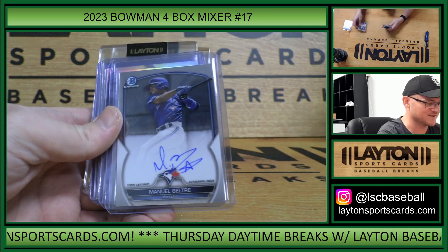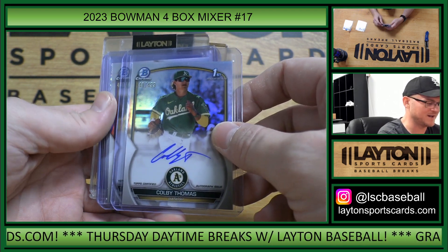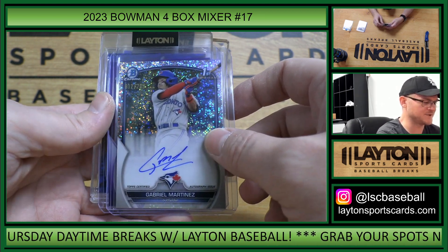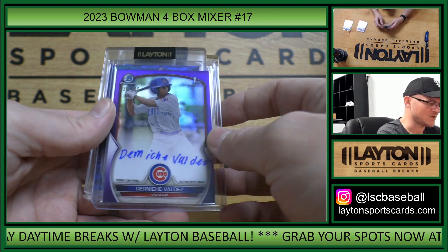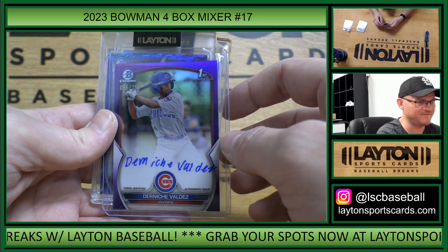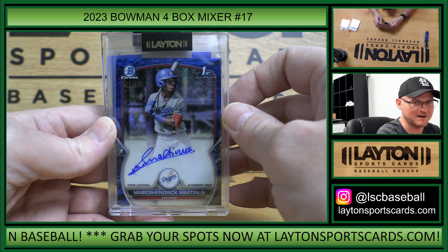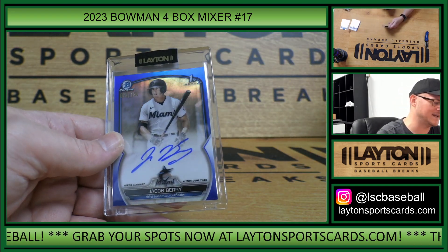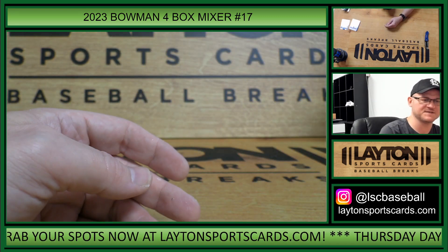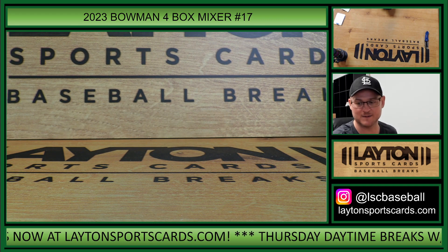Hit recap: Braves — Ambioris Tavarez base auto, Blue Jays — Manuel Beltray base auto, A's Refractor Auto to 499 Colby Thomas, Cubs Refractor Auto to 499 Pedro Ramirez, Blue Jays Speckle Auto to 299 Gabriel Martinez, Cubs Purple Refractor Auto to 250 Darniche Valdez, Dodgers Blue Lunar Crater Refractor Auto to 150 Myra Shendrick Martinez, and Marlins Blue Refractor Auto to 150 Jacob Berry. Good stuff — that'll do it. Thank you everybody. Topps Chrome Sapphire coming up next.